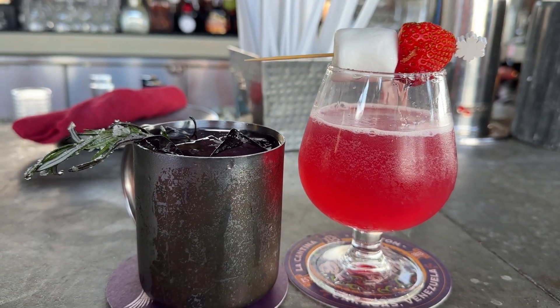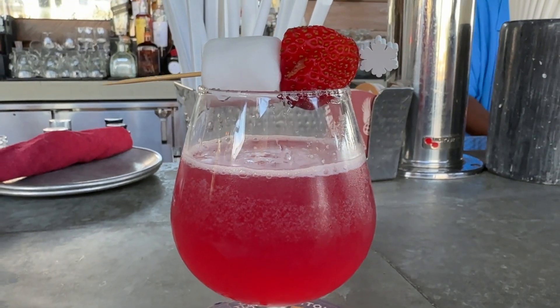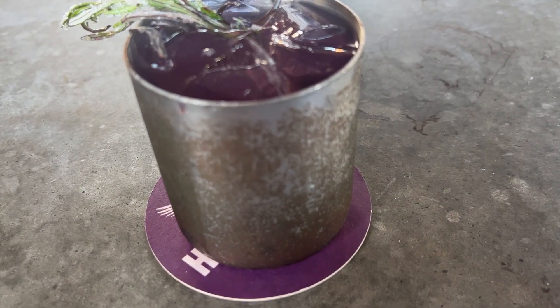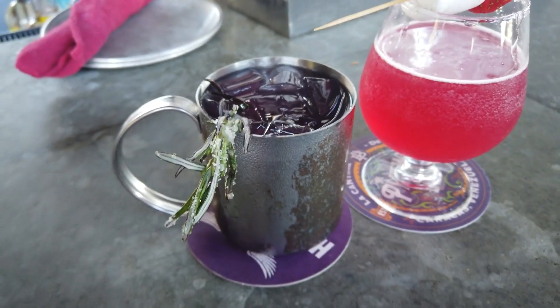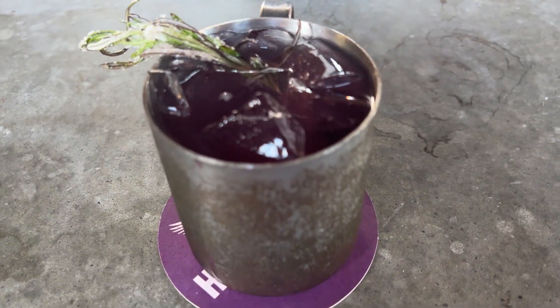This is the Clausmo — get it, like Cosmo, but Clausmo. It's Absolut Citron, Cointreau, lime juice, cranberry juice, garnished with a Santa hat made out of a strawberry and a marshmallow. And I got the Yule Mule, which I love because it rhymes — made with Bombay Sapphire Gin, ginger beer, cranberry juice, rosemary simple syrup, and on top a holly sugar leaf. What steals the show is the rosemary combining with that ginger beer for a flavor combination that is both classic and very holiday.